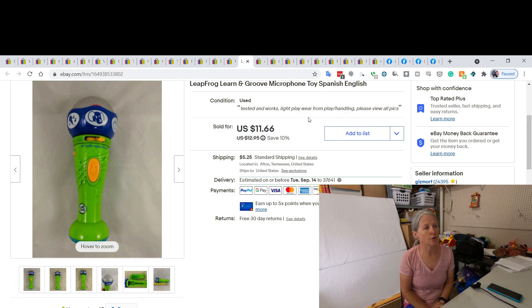This is a LeapFrog Learning Groove microphone — it does Spanish and English words. I pick these up usually at the bins, paying by the pound. I grab a whole lot of littles and either lot them with similar things or sell them on Facebook, where I usually do better. But I did end up selling this one on eBay for $11.66.